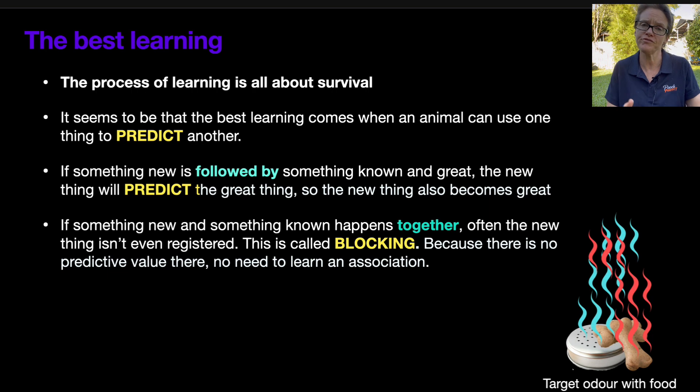You might have heard of latent inhibition and other terms — they're all variations on a theme. Basically: I don't need to learn about that new smell because I've already got all the information I need from the smell of the food, and that's what I follow to get to the food. The new smell may or may not even be recognized by the dog. Nowadays technology has advanced so much that we can actually look into the brain and see that when these two things are presented together — one known and one meaningless — the part of the brain responsible for learning these associations doesn't link up.